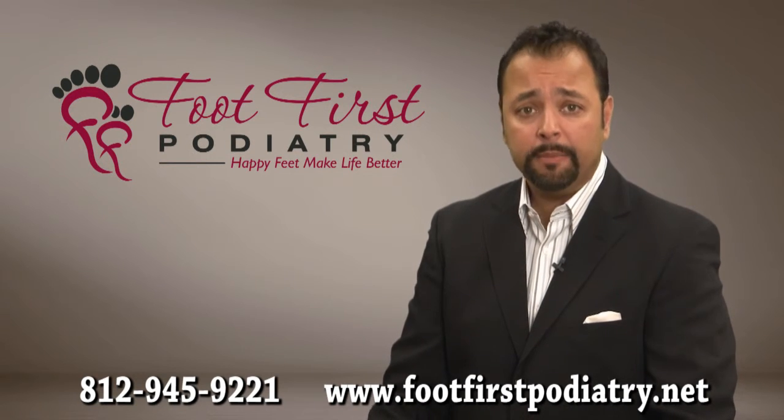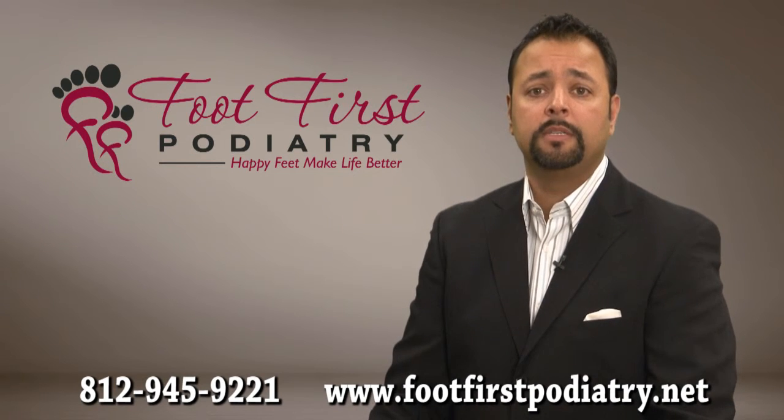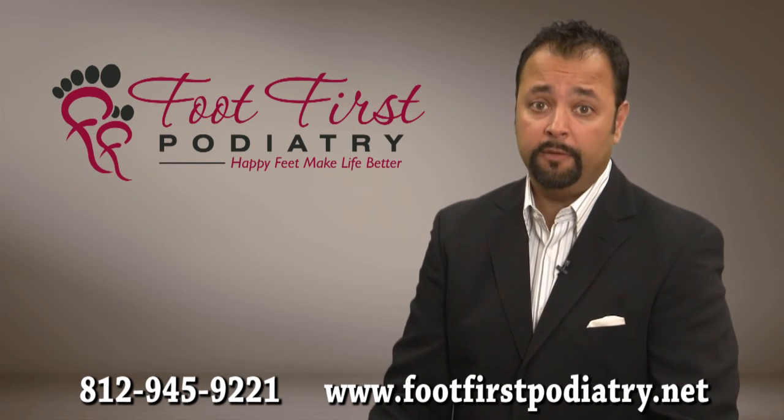It is my objective to get you back on your feet as soon as possible. Schedule an appointment today and let me evaluate your bunion so I can tell you how I will alleviate your foot pain.